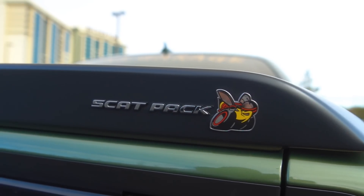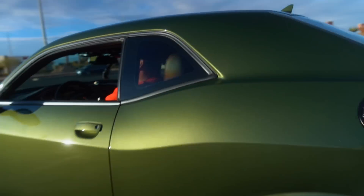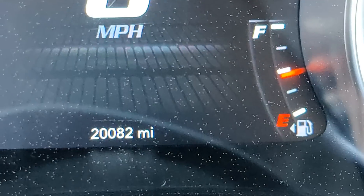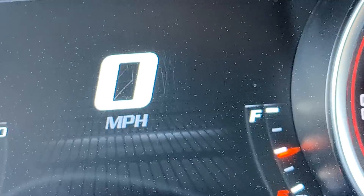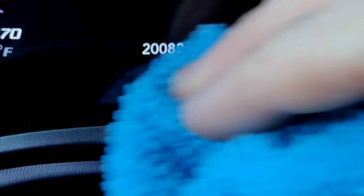What is up guys, welcome back to TK's Garage. Today is kind of a special video — you guys have asked about problems and issues I've had with the Dodge Challenger. The green monster, aka the 2020 Dodge Challenger Scat Pack, just broke 20,000 miles. Look at that — 20,000 miles right there.